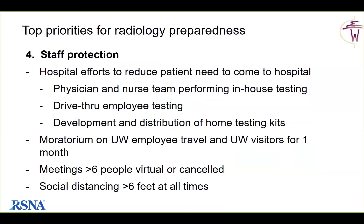For staff protection, they focus on reducing the number of patients coming to the hospital. One hospital implemented a physician-and-nurse team performing in-house testing. They have had drive-through employee testing for symptomatic staff from early on. In collaboration with the Gates Foundation's Seattle Flu Initiative, they've been developing and distributing home testing kits. There is a moratorium on UW employee faculty and staff travel and UW visitors for one month. Any meeting with greater than six people is virtual or canceled. They maintain social distancing greater than six feet at all times — in reading rooms and for fellows and residents.